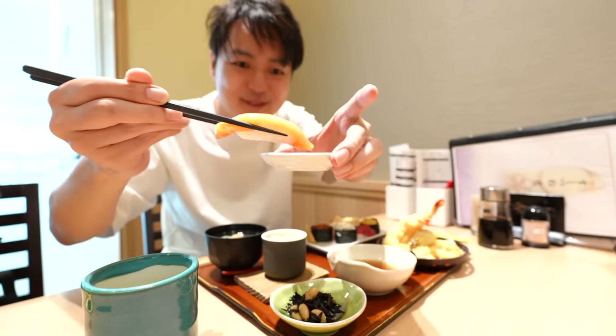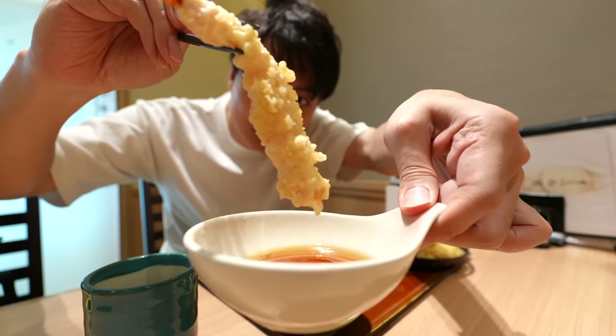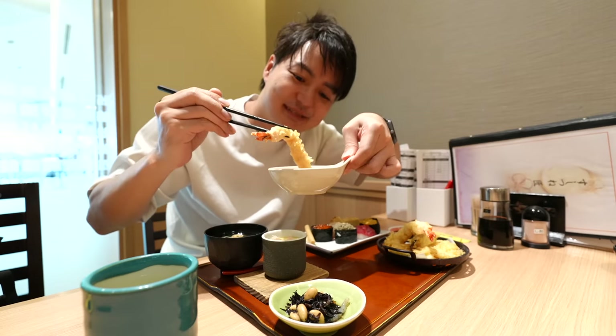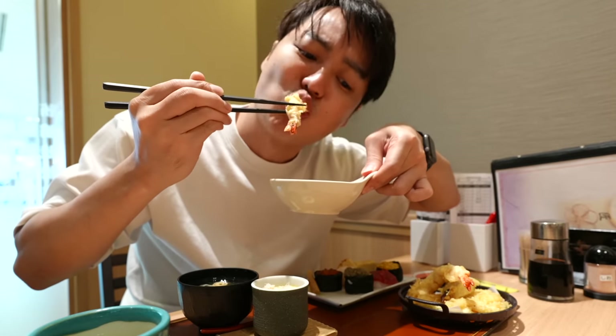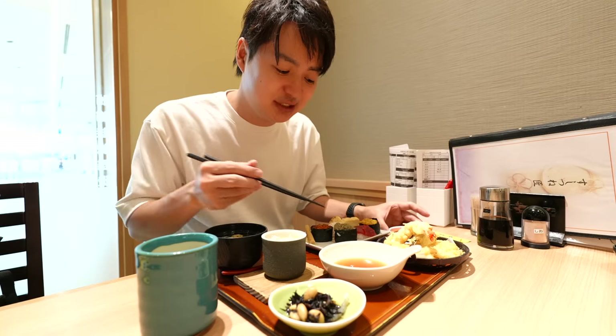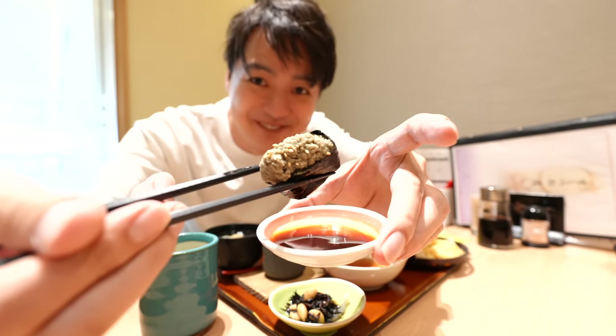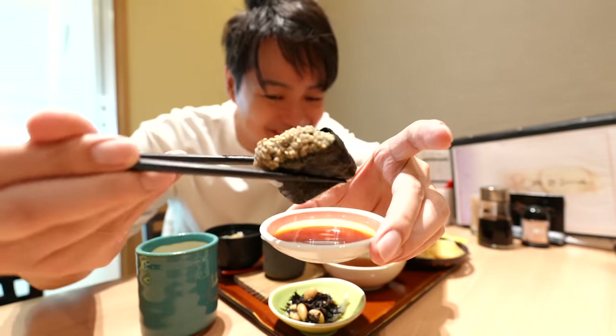It's the salmon — mecha oishii! Also, the shrimp tempura. Since I can't eat white fish, I asked them to change it to a crab roll. Looks interesting, right? Let me see if it's good or not.